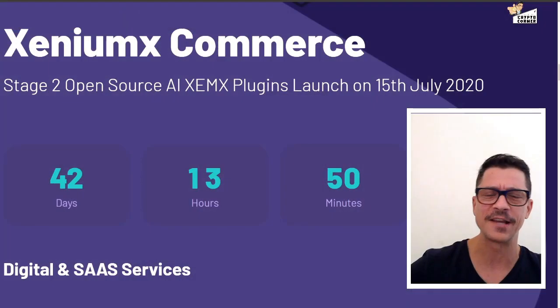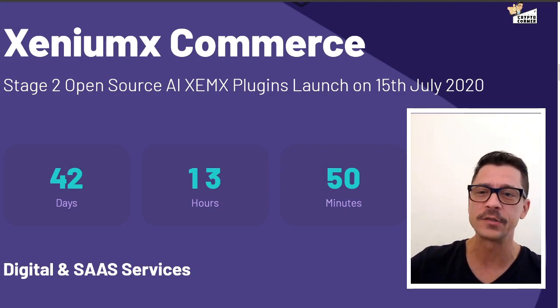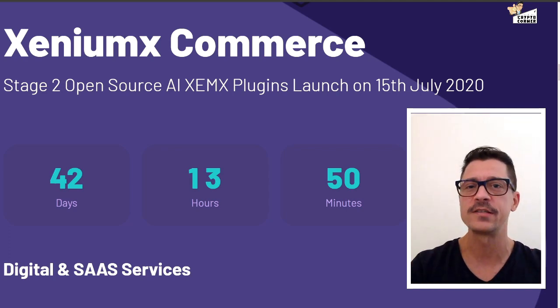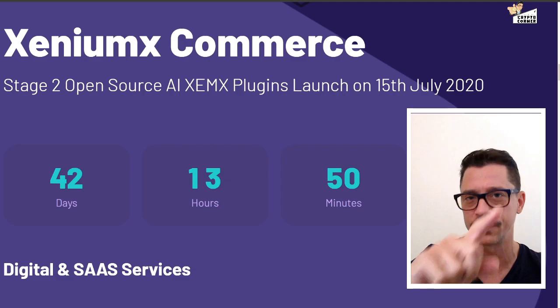Hey guys, welcome to another episode of CryptoCorner. Today I will be reviewing an ICO slash new cryptocurrency called Xenium X Commerce. They claim to be the future of digital commerce and it's supposed to be launching on the 15th of July 2020. I urge you to watch this video before you consider investing in it — in fact I urge you not to invest in it, but let's explain exactly why. I'm going to break down everything here for you, so stay tuned.